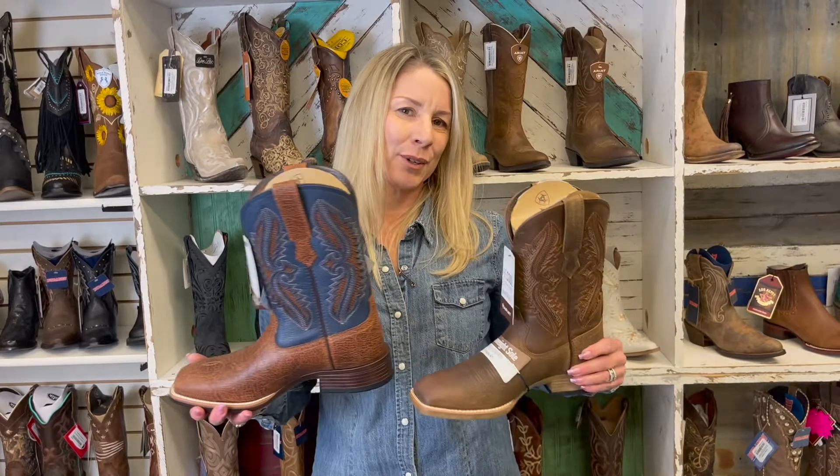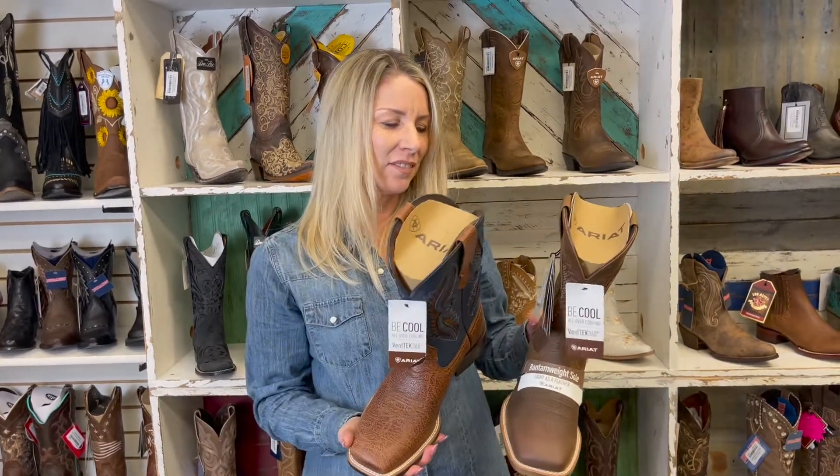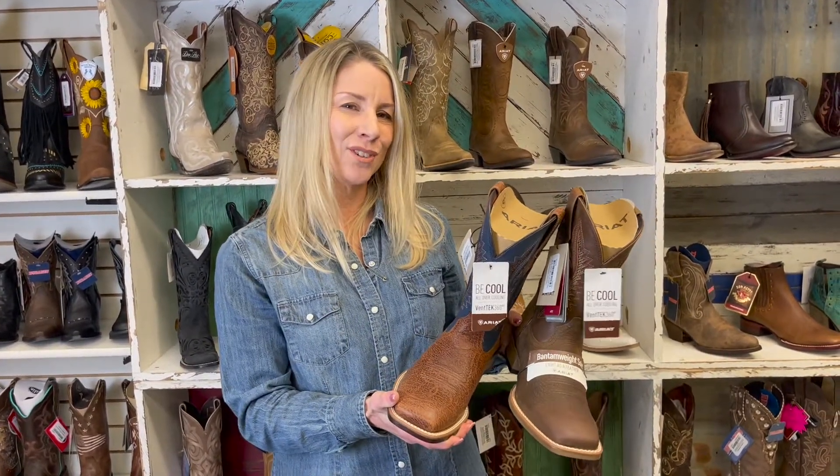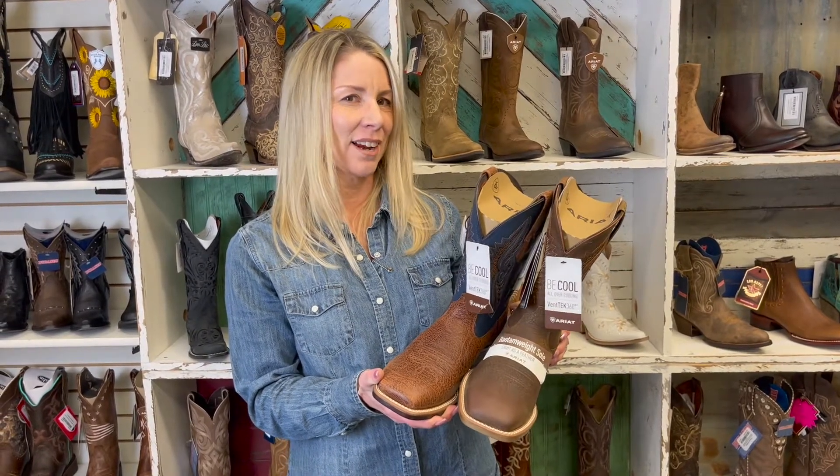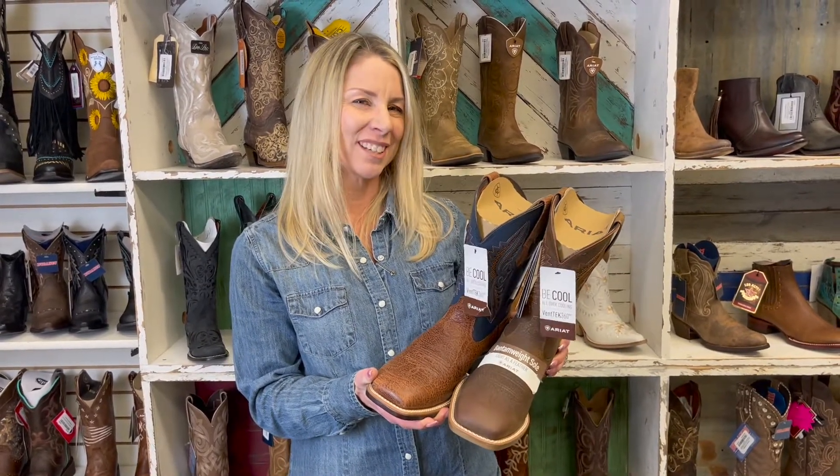Both of these boots are available in a variety of sizes for men and they are listed at $219.99. Available in store and online at CowTownCowboy.com. Thank you for watching — hope to see you soon.